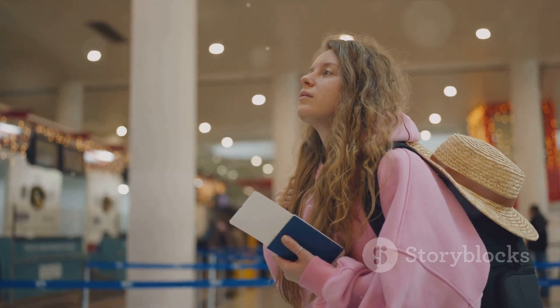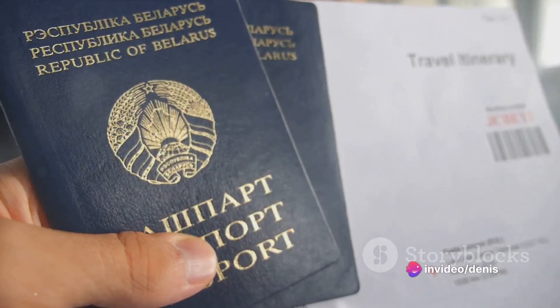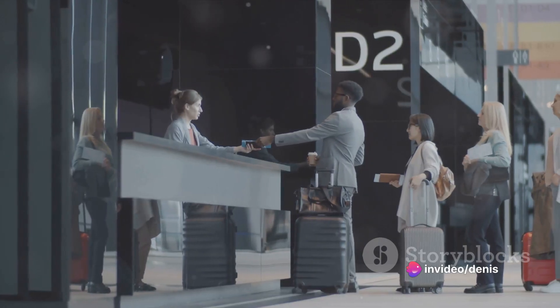All you need to do is provide us with a clear photo of your passport. It's really that simple — just send us a clear photo of your passport and we handle the rest.